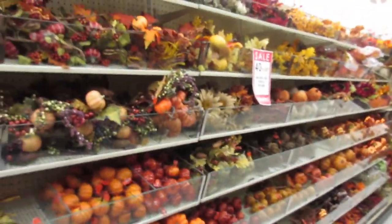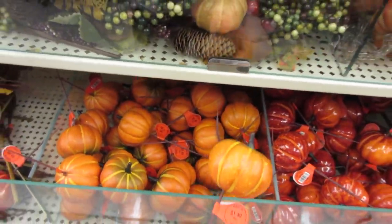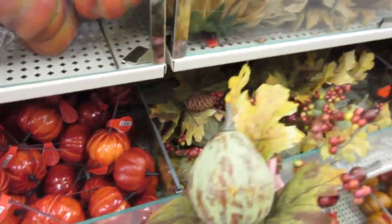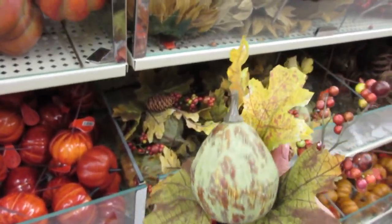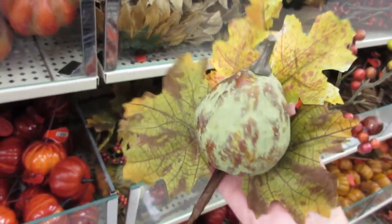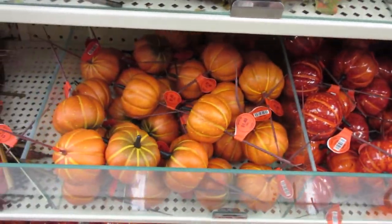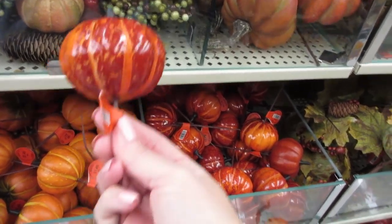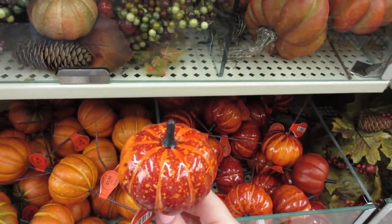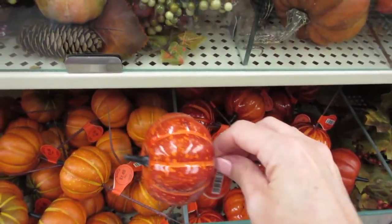Right now I'm down on the floral aisle of the fall stuff. You find these little picks all the time — this one is a pumpkin with a little pig. If you live in South Florida and don't get any fall foliage, you could take some of these and put them into your greenery out front. You could also cut the stems off — this one is $1.49 at 40% off — and use it as part of your place setting on a plate.